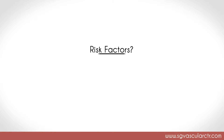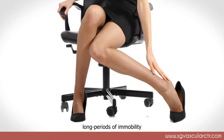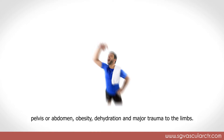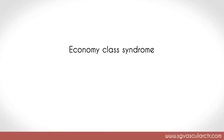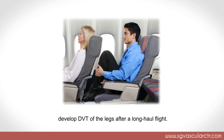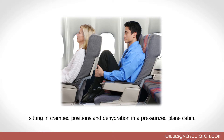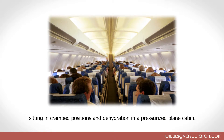Risk factors for DVT include long periods of immobility, after major surgery involving the limbs, pelvis or abdomen, obesity, dehydration, and major trauma to the limbs. You may have read about the Economy Class Syndrome, in which patients develop DVT of the legs after a long-haul flight. This results from a combination of immobility during the flight, sitting in cramped positions, and dehydration in a pressurised plane cabin.